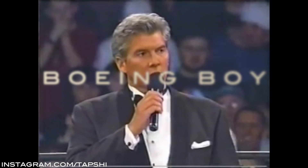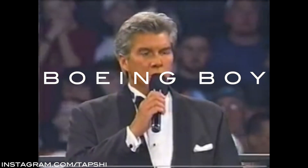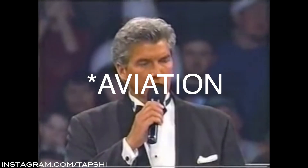Tonight, we are going to witness the most anticipated match in the history of professional wrestling for the heavyweight championship of the world.